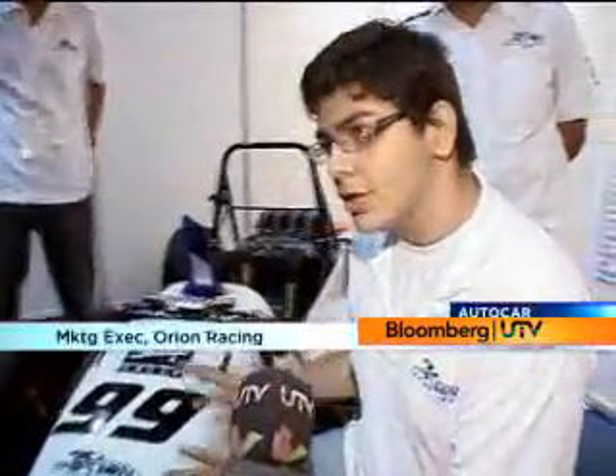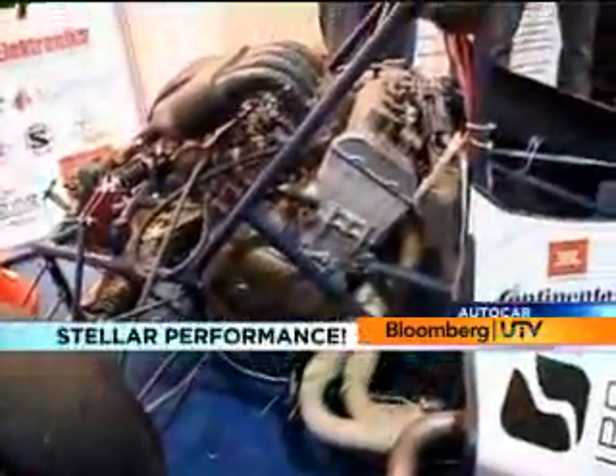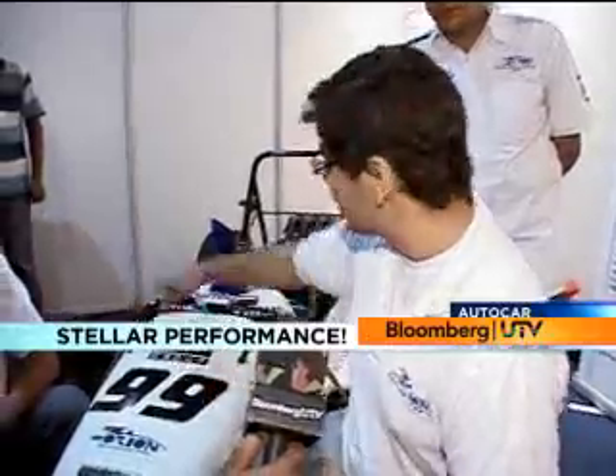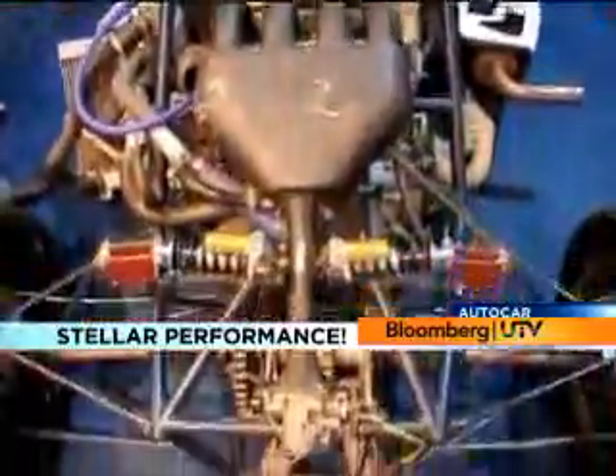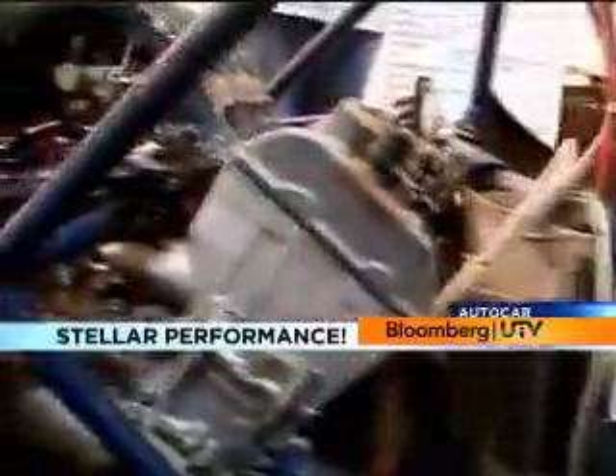This is Orion Racing India — a student racing team that participates in an international design event called Formula Student Germany, which is basically Formula One at the student level. We're judged by people from the Formula One circuit itself, and this is the car we built and took to Germany this August. We have a 600cc Honda CBR engine, carbon fiber bodywork, Öhlins dampers, a torque vectoring differential, and everything else is pretty much made by students. Top speed tested is about 150 kilometers per hour, and it is capable of reaching 180 kilometers per hour.